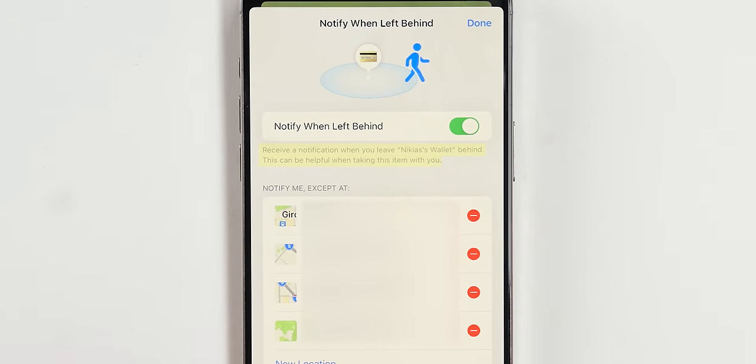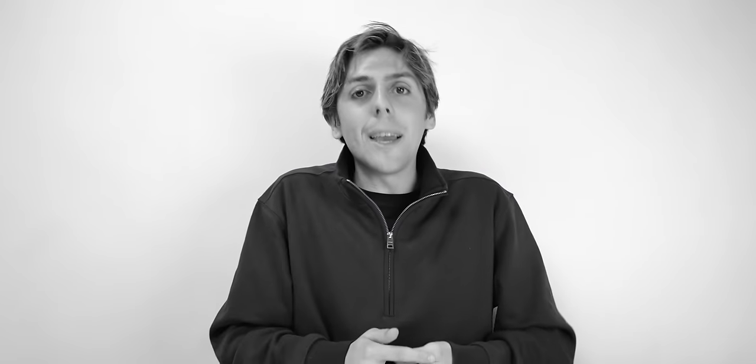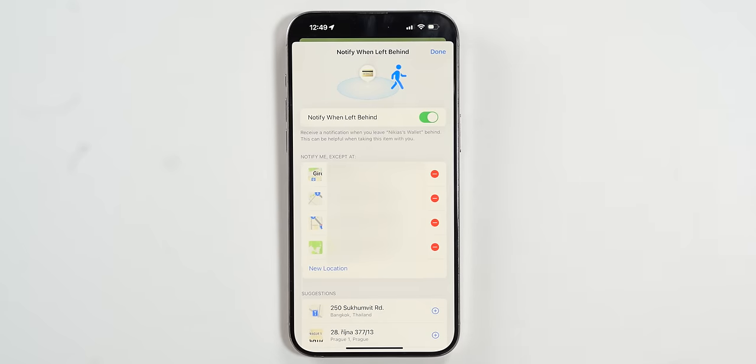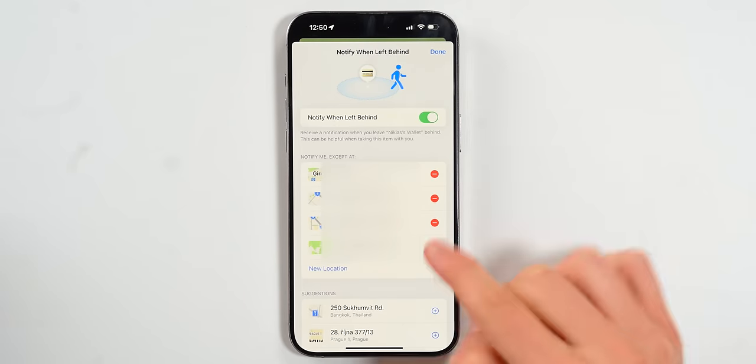Notify When Left Behind will send you a notification when you leave an item behind. A lot of people find it annoying — for example, someone who uses an iPad at home gets notified every time they leave home. That's where the Notify Me Except At feature comes in handy. You've got to customize it depending on your needs. This is one of the most powerful features in Find My because it can really save your devices — especially if you're clumsy and leaving things behind every day.